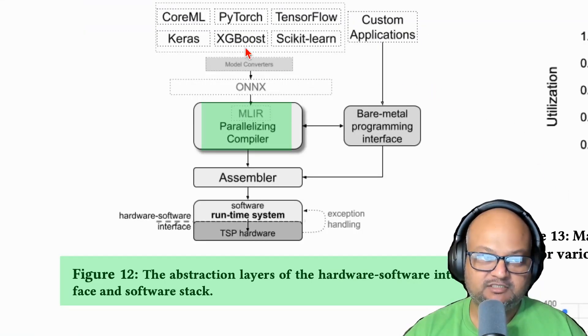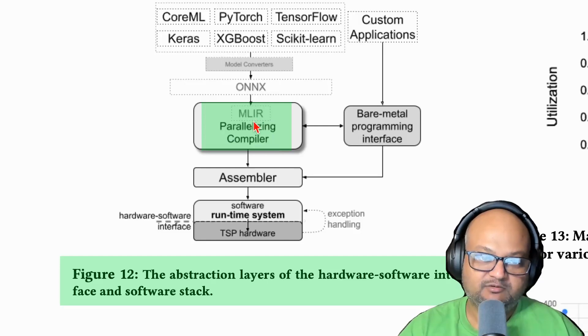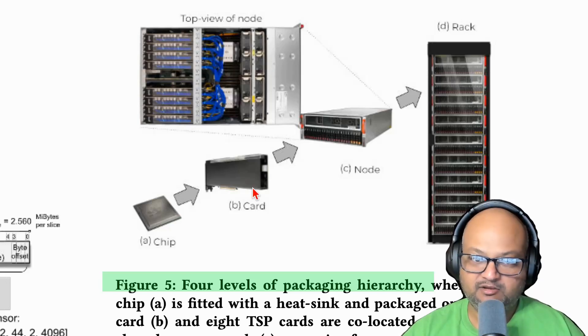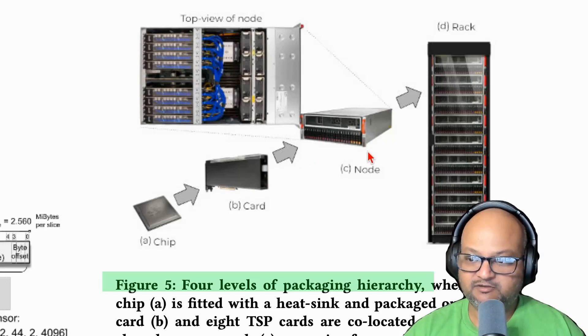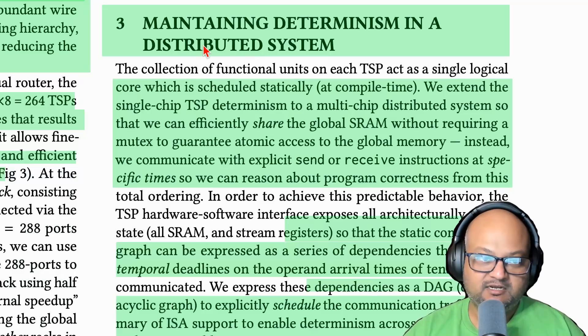This is what their hardware-software stack looks like. You can still have all your applications written in things you're used to — things like PyTorch or Keras — but they have a compiler based on MLIR. By the way, I have another video on this channel that explains what MLIR is and how it works, and that gets further compiled down to the assembly language of their hardware. This is still a distributed system: you have individual chips, multiple chips on a card, packaged into a PCI card, multiple PCI cards within one node which is one server, and then multiple servers in an entire data center rack. All these different pieces of physical compute still need to talk to each other to accomplish a given computation, and all this heavy lifting is done by their compiler.